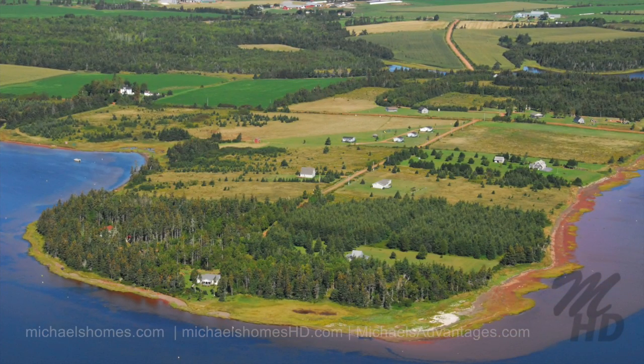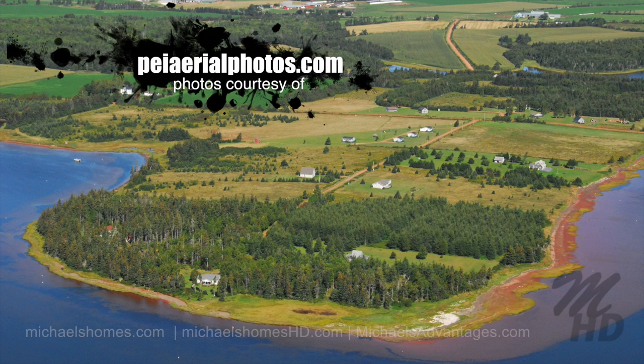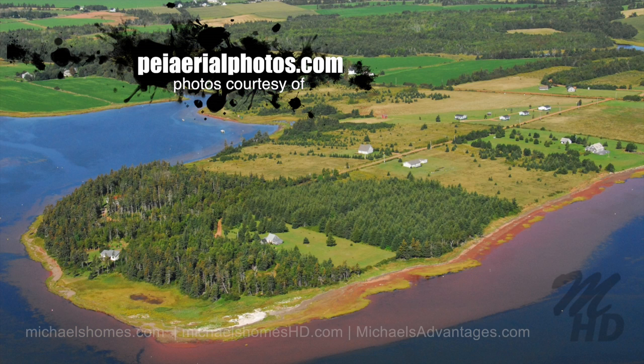Today we're looking at a pretty spectacular property located in Birch Hill. It's approximately 1.82 acres. It's right on the water and it's fabulous. So let's go take a look.